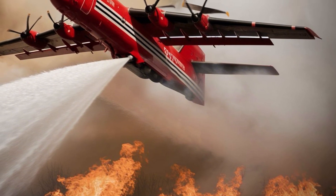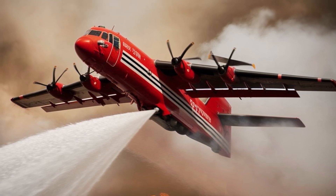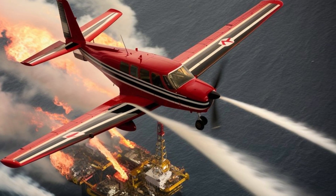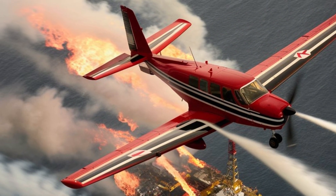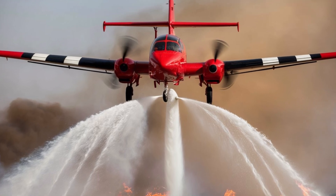Known as the Super Scooper, this amphibious aircraft is a true workhorse in wildfire suppression and emergency response. The Bombardier CL415 is not your typical plane. Designed specifically for aerial firefighting, it stands out with its unique ability to scoop water directly from lakes, rivers, or oceans while in flight.